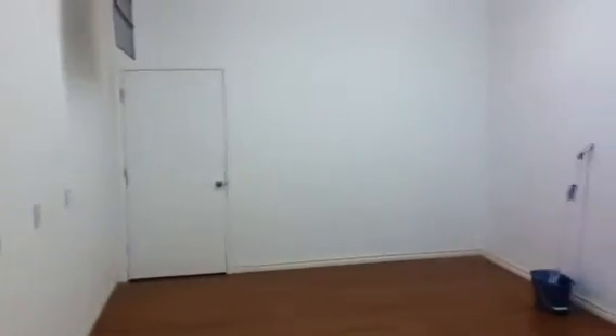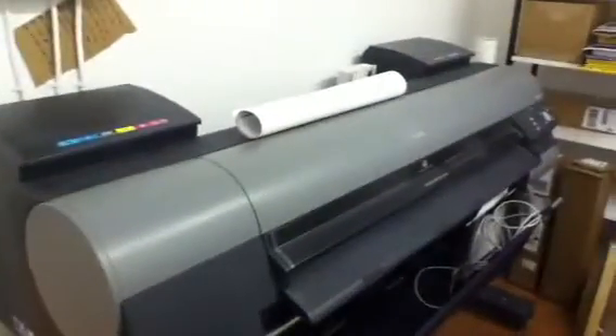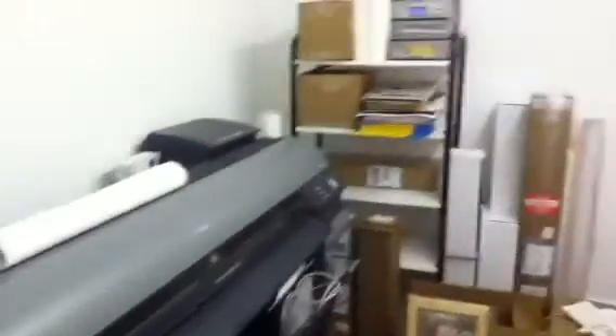Here's the new room set up for shooting paintings, shooting people, just shooting. And into the print room — we've got the HP and we've got the Canon. These are just going to be nice and separated here. And the back door to head on out.